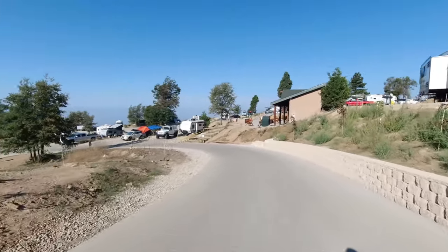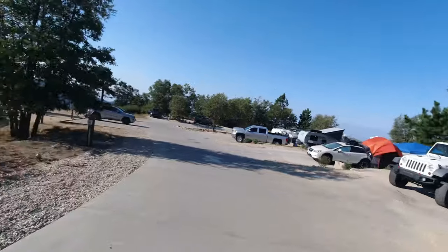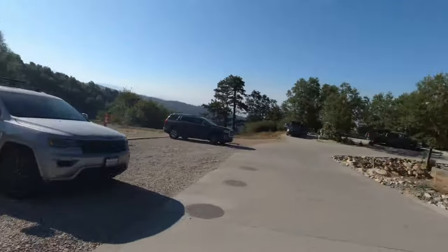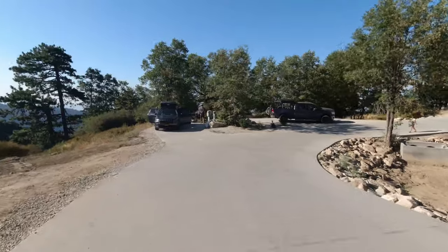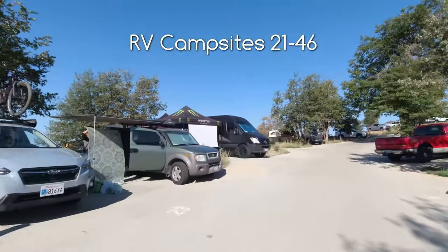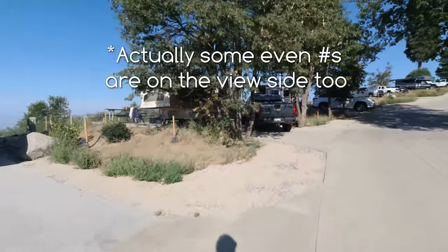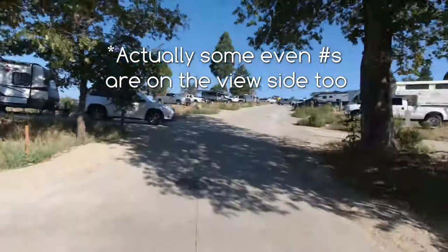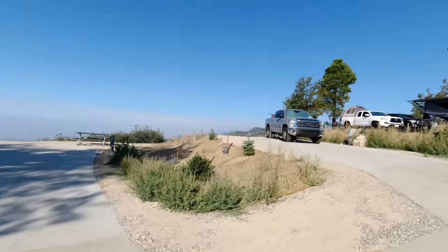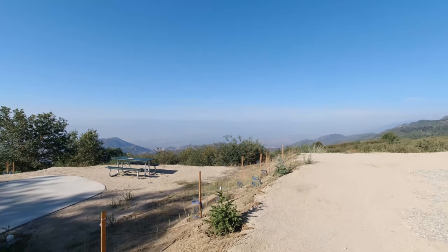So let's head down to the right here. And here you can start to get an idea of the views. Here's the bathroom and showers again, right up here. And here are the campsites, campsites 1 through 18. And then going down, all these sites have views. Campsite 23, 25, 27. All the odd campsites are on the left, and the even ones are on the right on the street here. All these campsites to the left really have great, great views. Let me pull over and I'll show you a little bit what the campsites look like with the view.